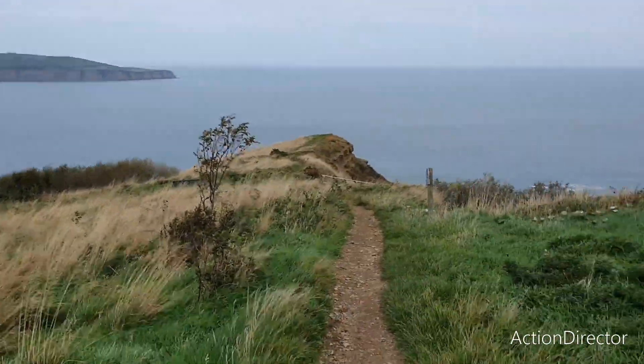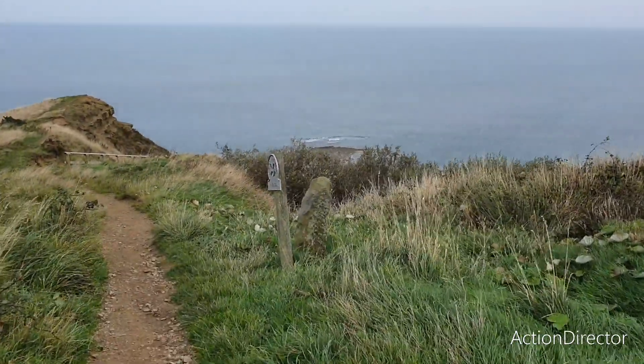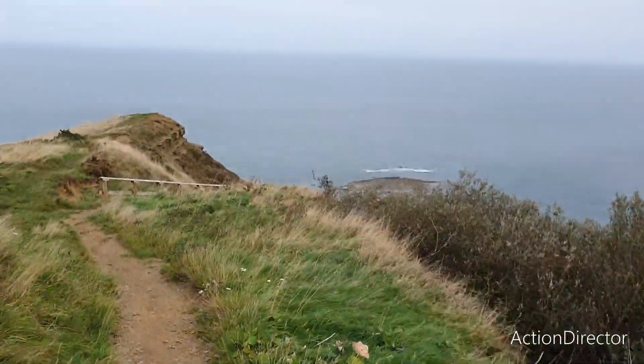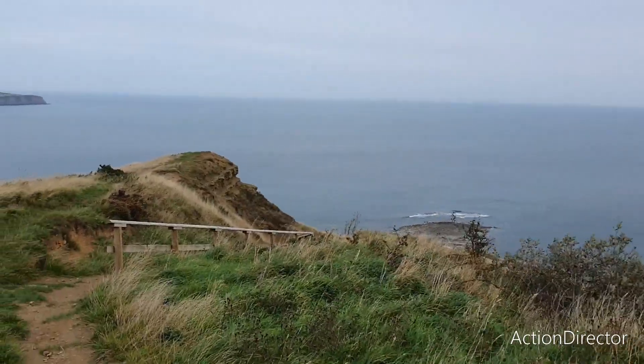I'm getting to the top of the cliff and I'm going to try and find a way down. The tide is on the way out, so I hope this could be a nice and productive day.